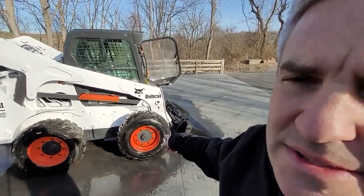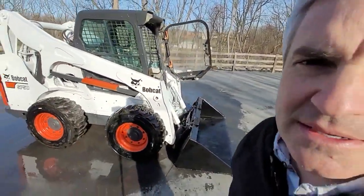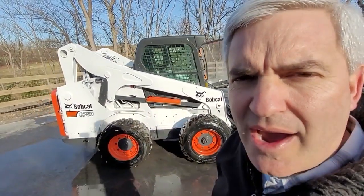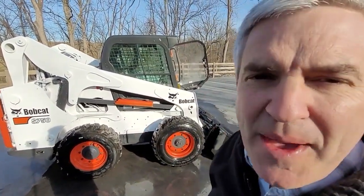She has brand new tires, brand new bucket, higher hours, a little jerky when it drives, so we're selling it cheap as is.